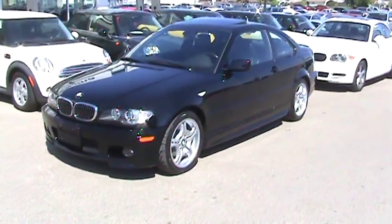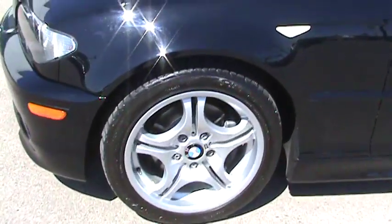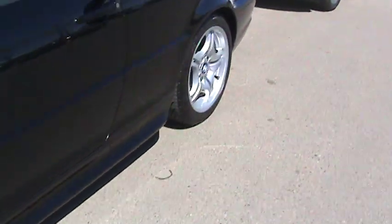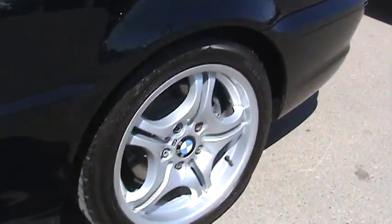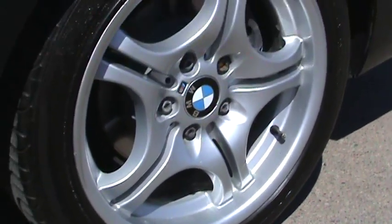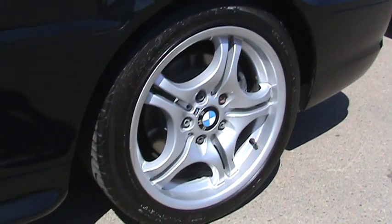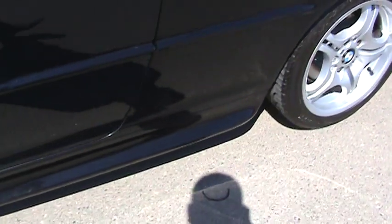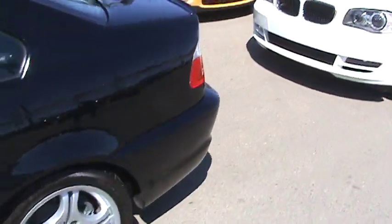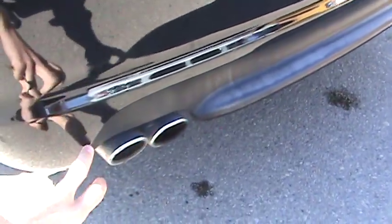It has the M wheels, which are a parallel five-spoke. On the rear you'll see a quite nice polished finish to the wheel, with a nice lip-style design. It also has the M insignia, denoting all the M sport packages. The side skirts are vented out and flared quite a bit more, and the rear bumper has a rear diffuser, which is the insert right here.